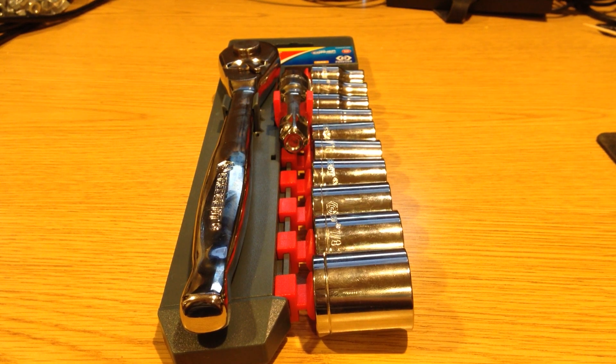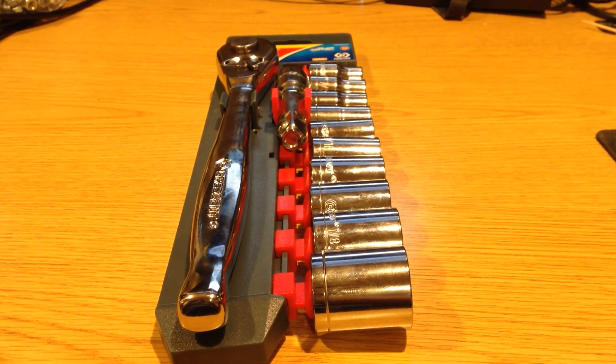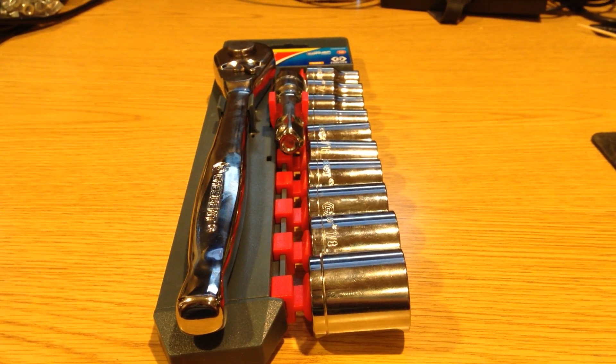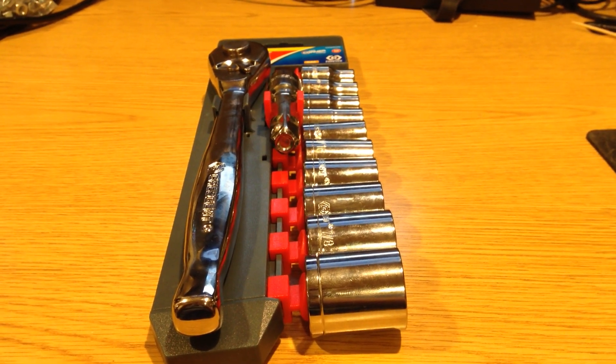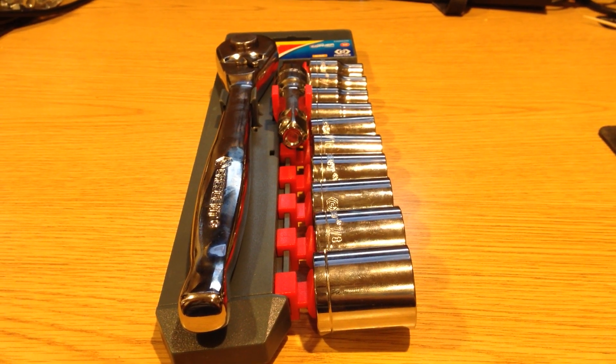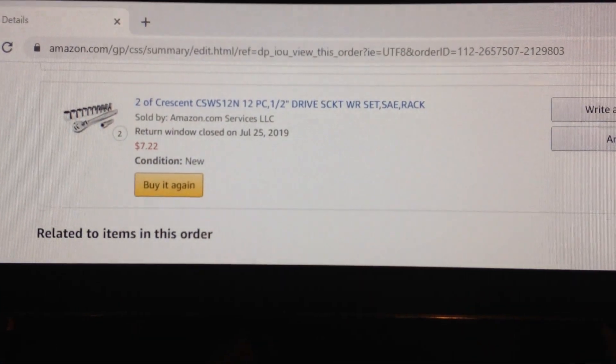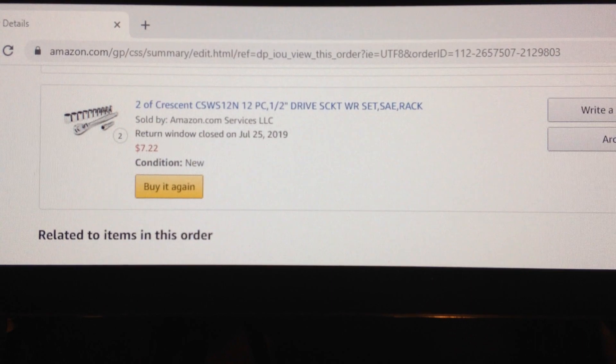I just want to take a look at this Crescent half inch socket set with SAE sockets, one extension, and the ratchet itself. The key thing here is that for being a pretty decent ratchet, I paid a whopping $7.22 on Amazon.